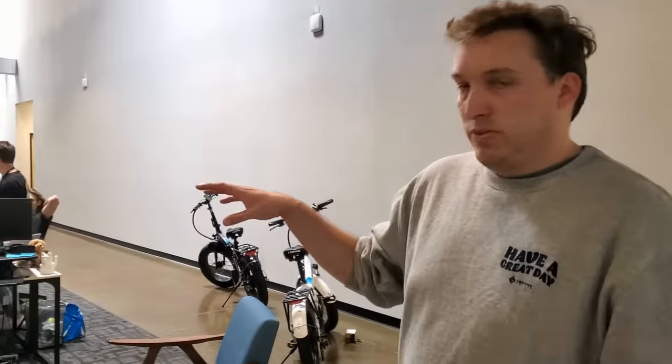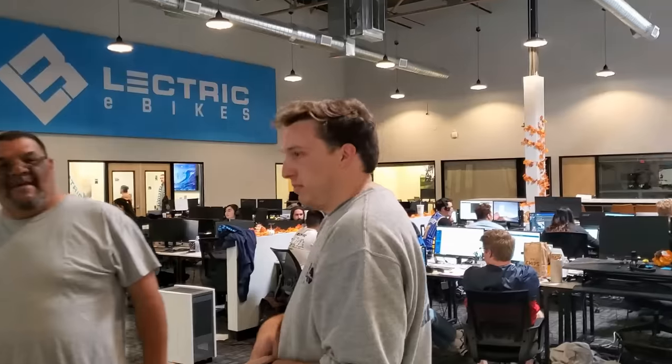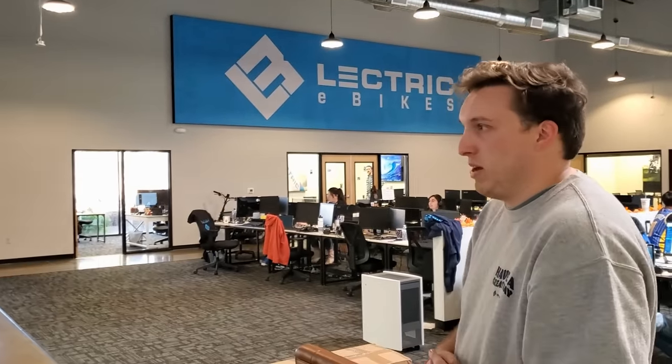Their customer service team answers calls about product questions, shipping, parts, and troubleshooting. All customer service reps are trained in fixing bikes so they can walk someone step-by-step through an adjustment. They want to empower customers to know their bike and work on it themselves, because a lot of the fixes are pretty easy and simple. Everyone here knows everything about the bike and the company.